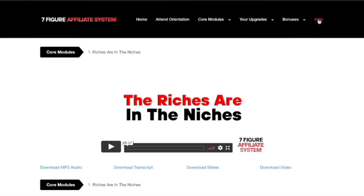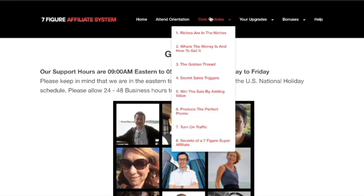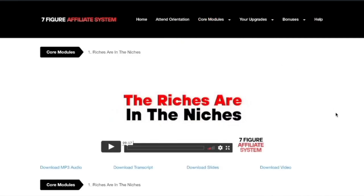Over here you've got the help button where you can connect with the support team. They're going to help you and you can get support between 9am and 5pm Eastern, Monday to Friday. That's the seven-figure affiliate system and we look forward to seeing you on the inside.